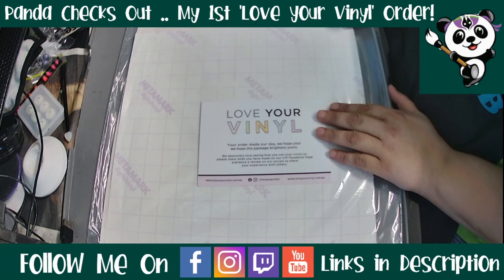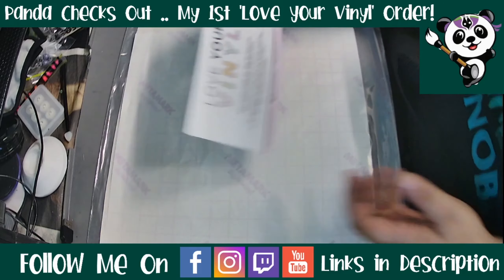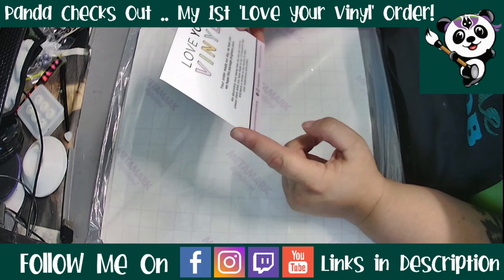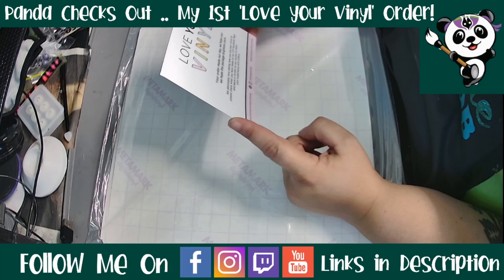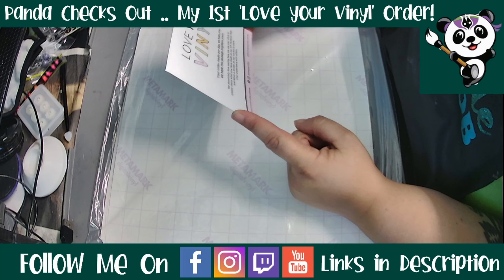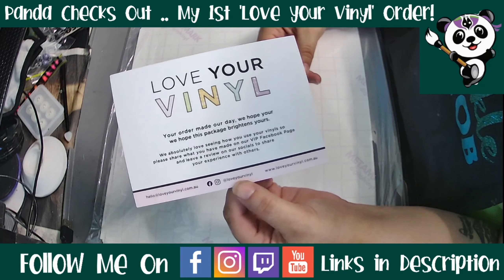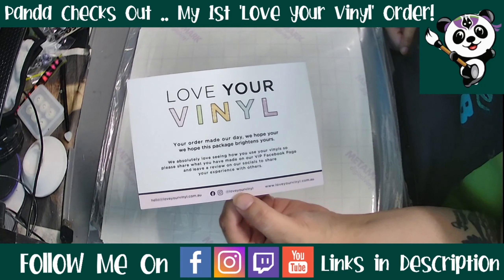The company is Love Your Vinyl. We got a little card that says 'We hope this package brightens yours. We absolutely love seeing how you use your vinyls, so please share what you have made on our Facebook VIP page and leave a review on our socials to share your experience with others.' I'll leave all of her links including her VIP Facebook group in the description.